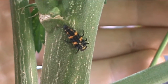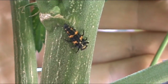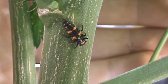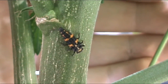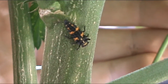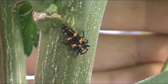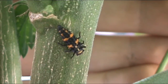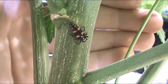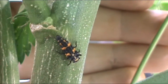Anyway, when eggs originally hatch — first hatch — they turn into these little critters right here. If I had a really good magnifying lens, or could zoom in a lot better on my camera, from the last video when you saw the larva with that little guy that hatched, it would look almost identical to this guy right here. It's just a very small form of it, basically. So that's what they look like.